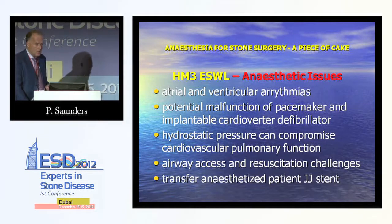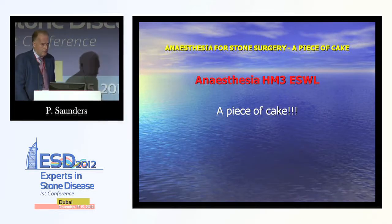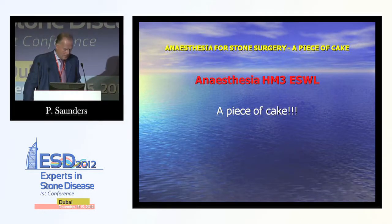Issues with the water bath included the tendency toward atrial and ventricular arrhythmias, potential malfunction of pacemakers and implantable cardioverter defibrillators. The hydrostatic pressure could compromise cardiovascular and pulmonary function. Airway access and resuscitation challenges were present, and there was the possibility of transferring an anaesthetised patient to the main operating theatre. Piece of cake? I don't think so.